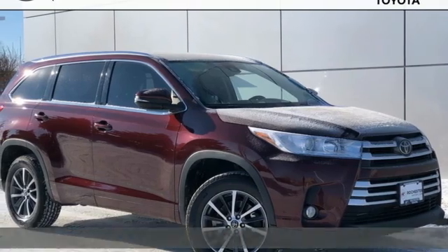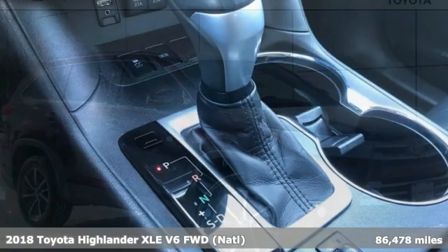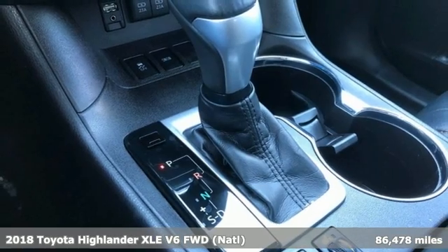It's a 2018 Toyota Highlander. Toyota — steered by ingenuity, driven by passion.